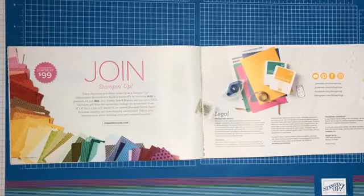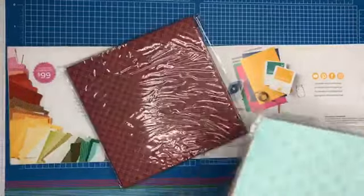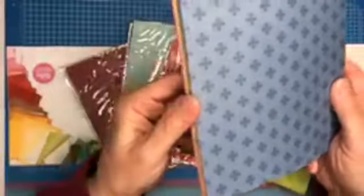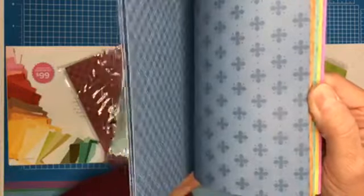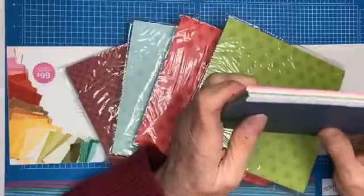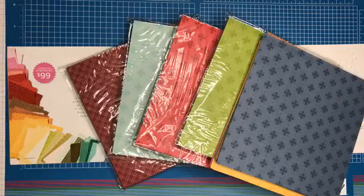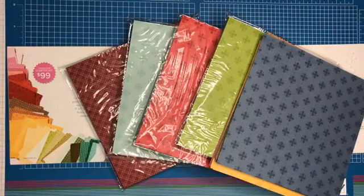I want to talk to you about joining Stampin' Up during celebration — it's always a great deal, but during celebration in January and February you will also get five packages of 6x6 designer series paper added to your kit. This is the In Color 2020-2022 designer series paper pack. There are a couple of different designs and all the paper packs have the same designs but in different colors — regals, brights, subtles, neutrals, and the In Color paper pack. There's a slight misprint in the brochure — it says six packages but it's actually five, which is still almost a $60 value added to your starter kit — $57.50 I believe.